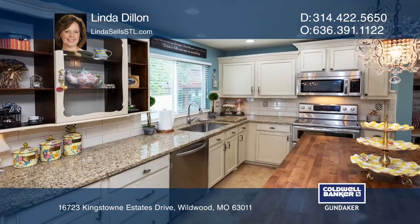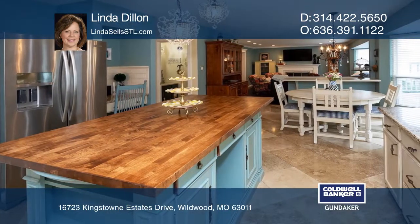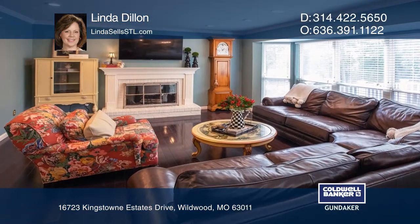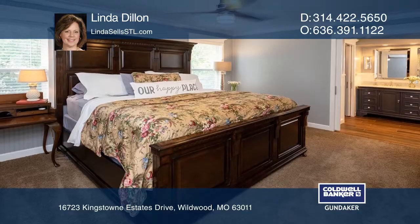The gourmet kitchen has custom cabinetry, granite countertops, elegant chandeliers, and a large island. Breakfast room with bay overlooks deck and lovely backyard. The family room includes a fireplace and a bay window.